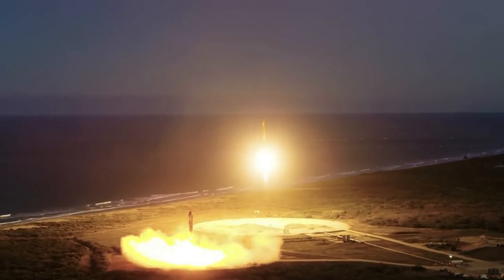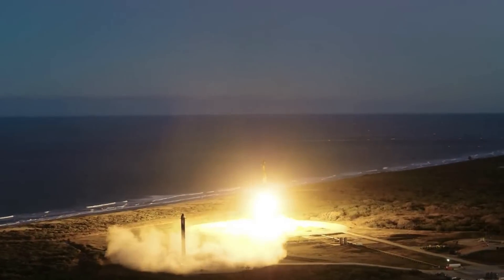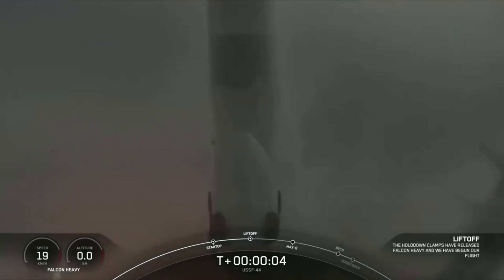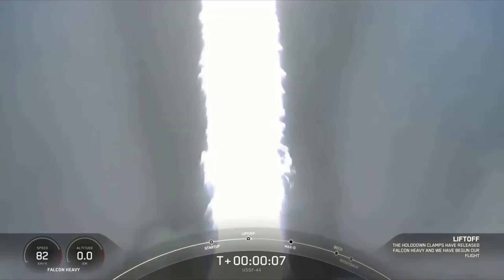After going years without a launch, the heavy lift rocket is back and is busier than ever. Between now and the end of 2023, there are at least another three missions scheduled including USSF-52, Jupiter-3, and Psyche.